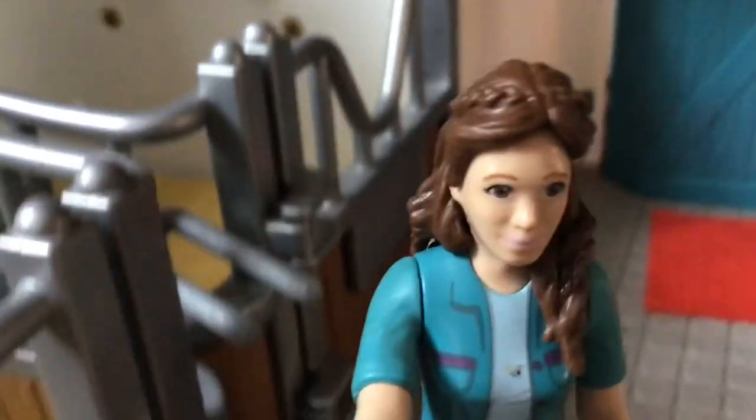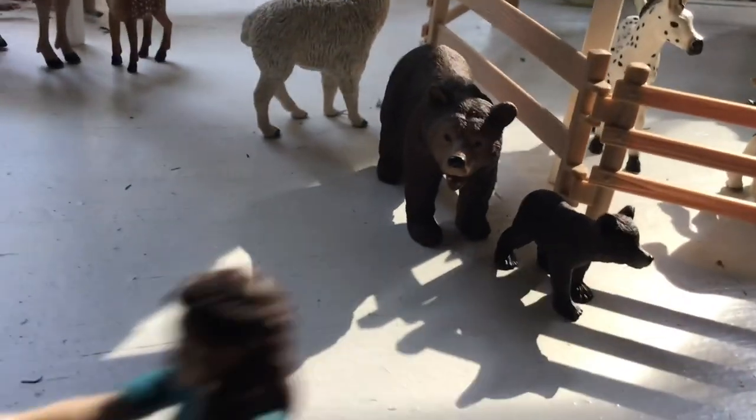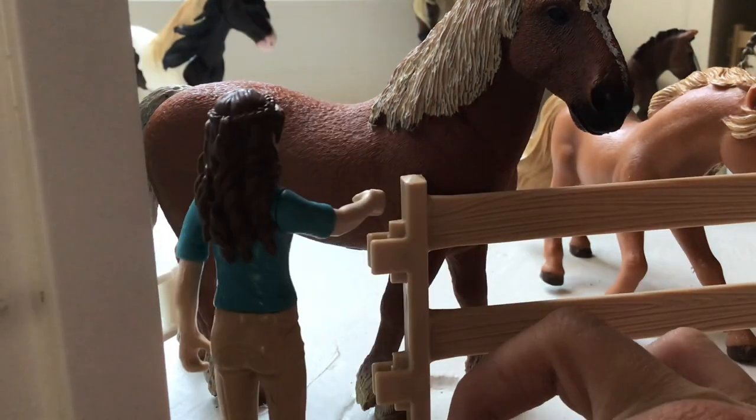I'm heading over to where the tack is. Oh, I just remembered that halter's not gonna work — I have to go all the way to the other side of the stable to get the right one. Now I just gotta find the one that fits. Let me set the phone down for a second. Okay, I gotta dig through all this... I think I found it! Now I'm gonna bring it over to the horse — it's a really long walk.